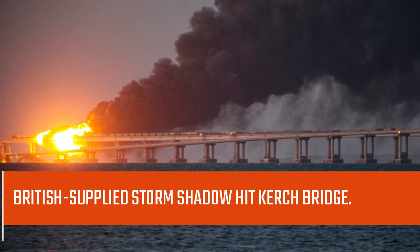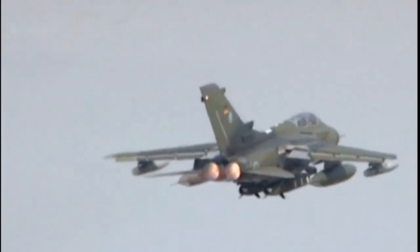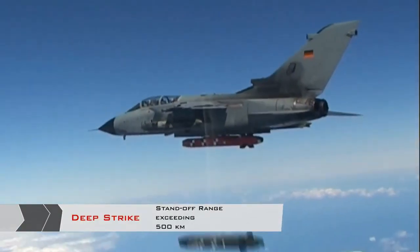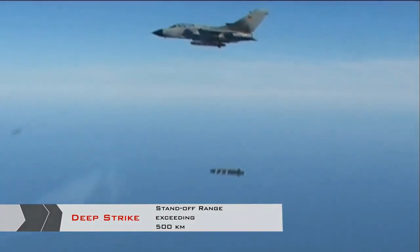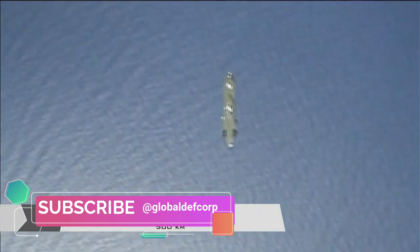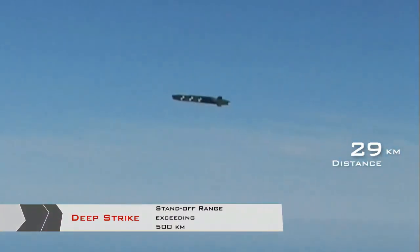The European missile company MBDA would first have to modify the missile to be adapted to the fighter jets used by Ukraine's air force, confirming an earlier report by Germany's Der Spiegel news magazine. Germany decided to send the Taurus KEPD-350 missile to Ukraine.